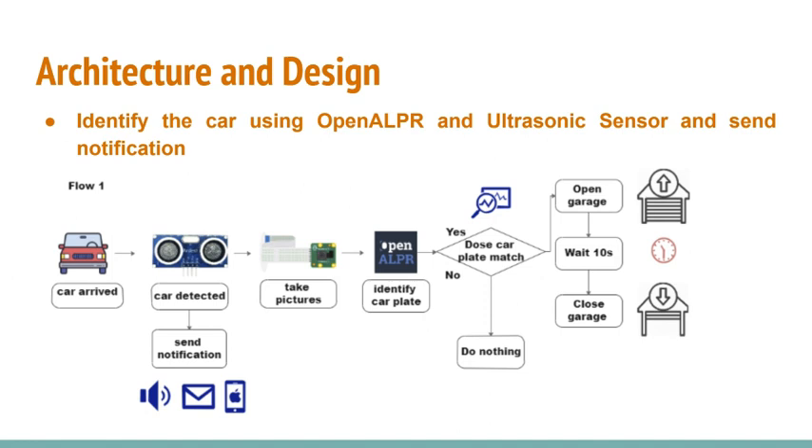We only start the image recognition process after an object is detected, because image recognition is computationally intensive. If a car is within 20 cm of the garage, Node-RED will send an HTTP request to the server and the server will use OpenALPR to recognize the car plate. If the car plate matches the expected plate, the stepper motor will run clockwise to open the garage door, and then after 10 seconds, run anti-clockwise to close the door.